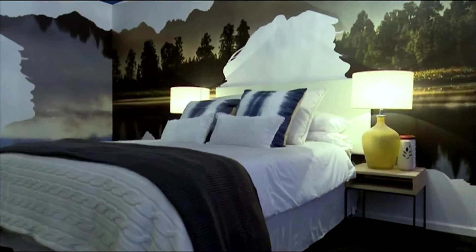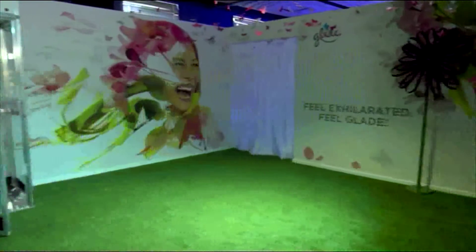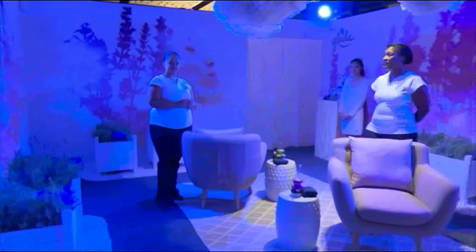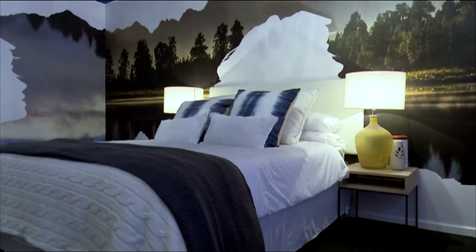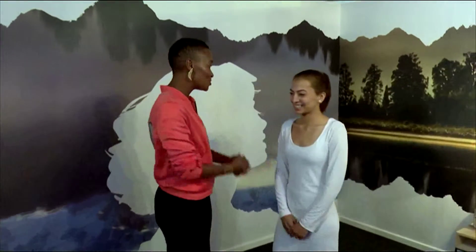The Glade Scent Gallery is an interactive experience everyone can enjoy, even the kids, with fragrances such as ocean escape, clean linen, morning freshness, and lavender. Each room offers a unique sensory experience. This room smells absolutely amazing — looks so fresh and so new.